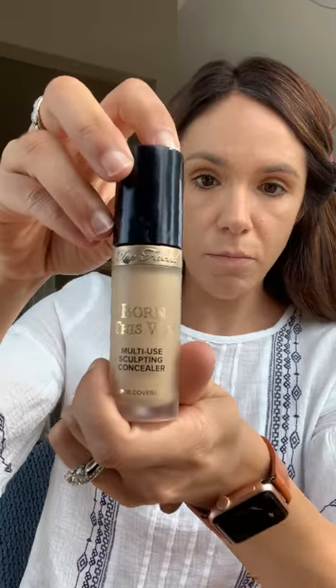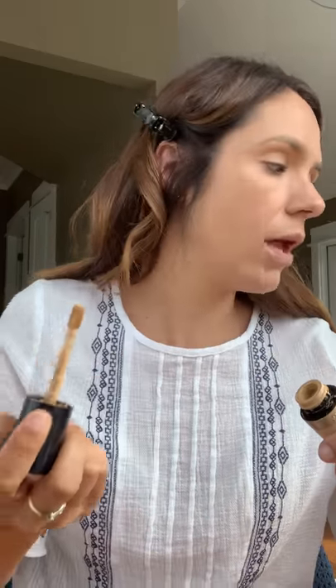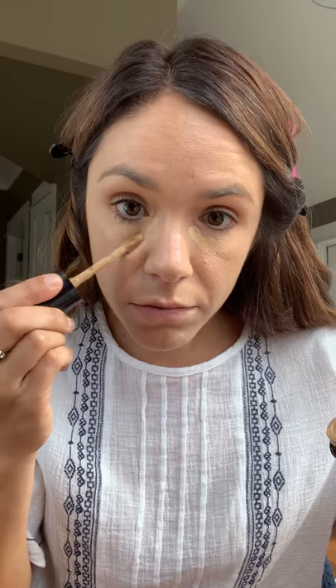This is a new concealer — the Too Faced Born This Way concealer in golden beige and I'm really digging it. I put it under my eyes, up where I have the pigmentation, under my nose because it gets shadowy there — don't forget about that — and then a little bit on my chin. You could use a beauty blender or a brush for this.